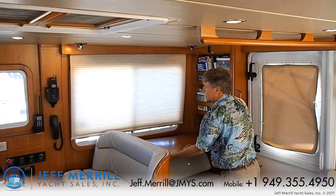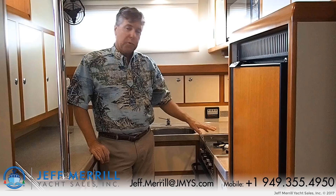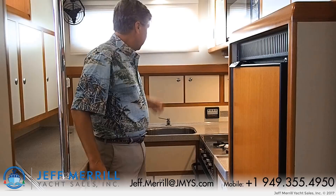The galley has good headroom. There's a microwave oven, refrigerator, freezer, Nova Cool, three-burner Princess propane stove, all Corian countertops, top storage locker access, drawers, double basin sink, sliding window, more cabinets and lockers to port with a fan. I can easily converse with the people up in the salon while I'm making a meal.